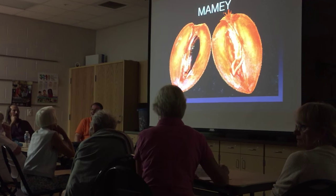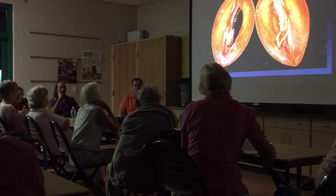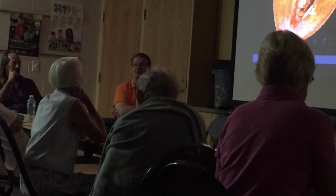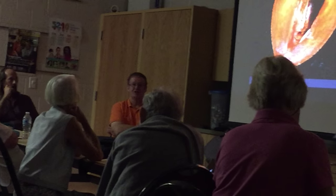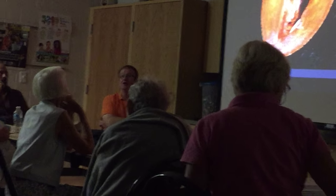How big does mamey get? I don't let mine get big — this is another one you can prune and keep small. You can top it. I took 20 feet out of the top of one last year; it was the only one that survived Charley and Wilma and I didn't have the heart to cut it because it was the only mamey left out of 40. But I whacked it last year and it is now covered with fruit and flowers. It needs full sun and good drainage. They do well on lime rock.